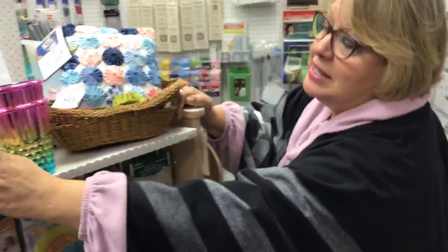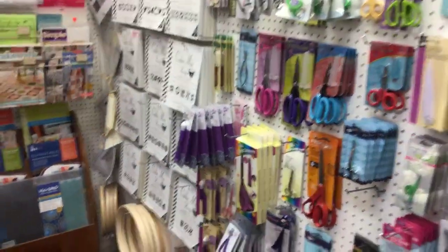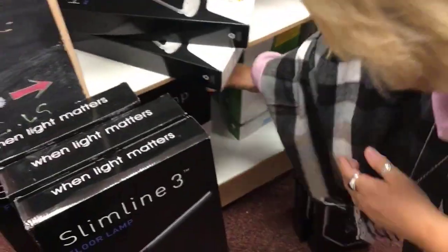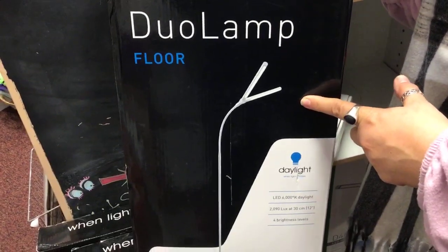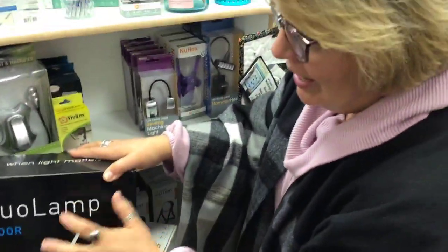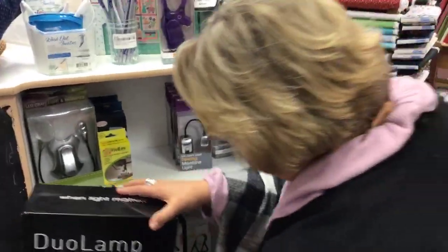We have yo-yo makers, containers to hold things, storage bins, and then lights. Oh my gosh — let there be light! We have all kinds of lights right here. I have one, and my husband has one above his chair because he ties flies for fly fishing. I have one over my chair because I sit there and do English paper piecing. I'm going to put another one in my sewing room because I just want more light. These are great lamps.